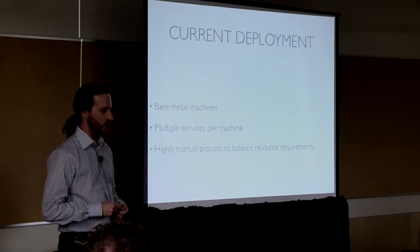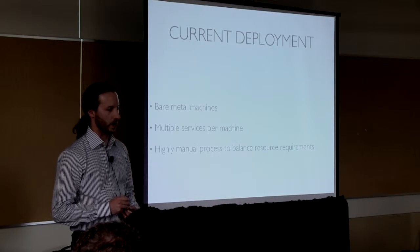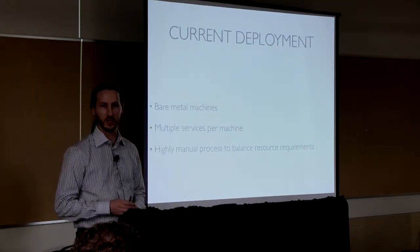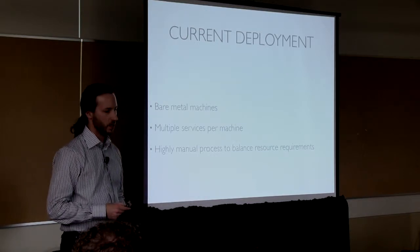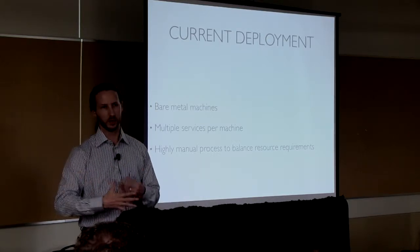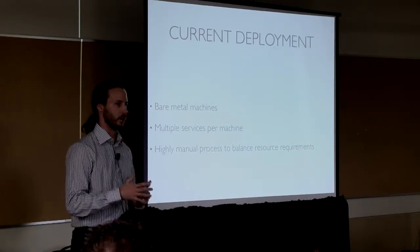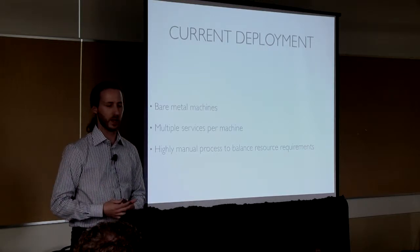Our current deployment is primarily done in a pretty old school way with bare metal machines. We deploy multiple services onto each machine; when we upgrade, we upgrade in place. It's pretty much a manual process to decide which services should run on which machines, looking at resource requirements and redundancy requirements and trying to find a good way to spread everything out.